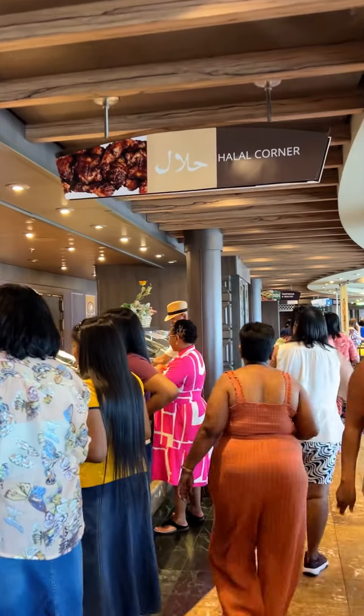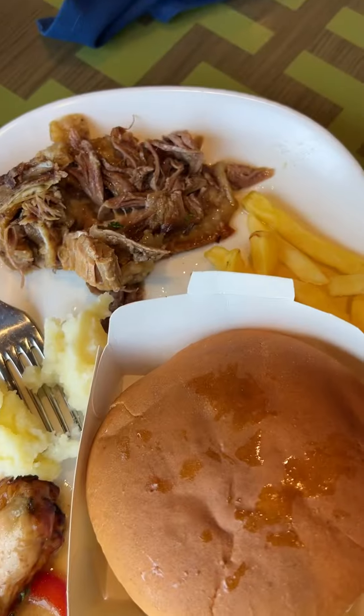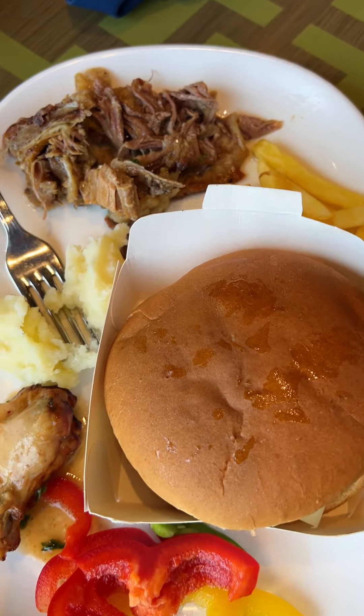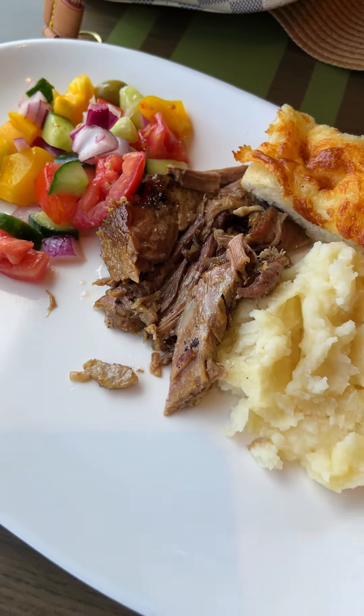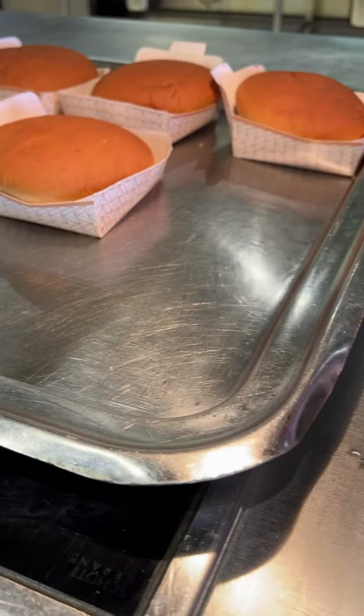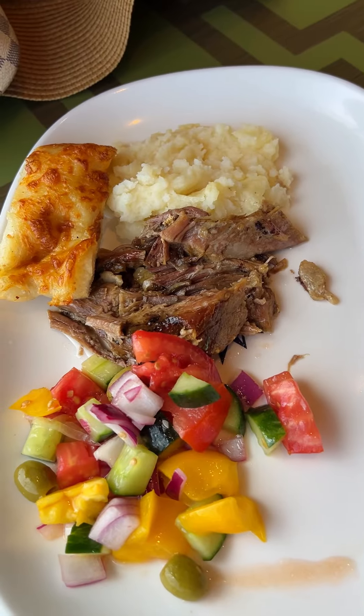Day one we boarded at 10 and this was our early lunch at the Bora Bora Buffet. My hubby had a burger, fries, some roast beef with mash and a chicken wing. I had roast beef, salad, mash and a slice of focaccia. His burger was a little dry and I quite enjoyed my lunch.